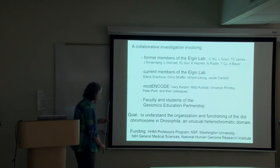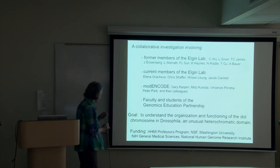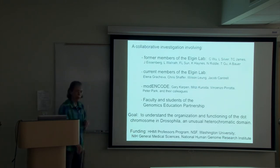I would like to thank our funders: the HHMI Professors Program, NSF, Washington University, and at NIH, both the General Medical Sciences Institute and the National Human Genome Research Institute.